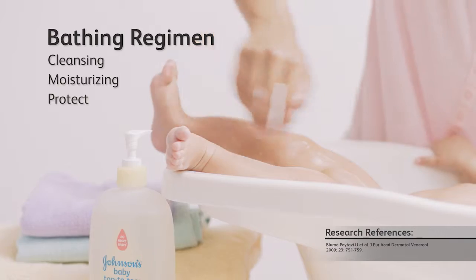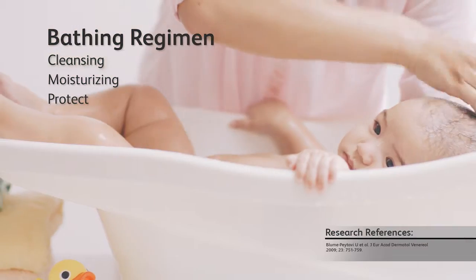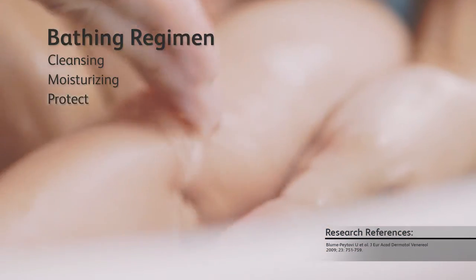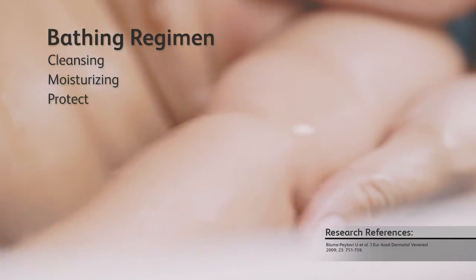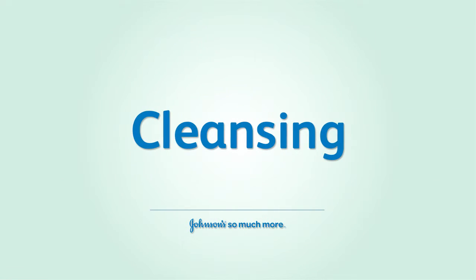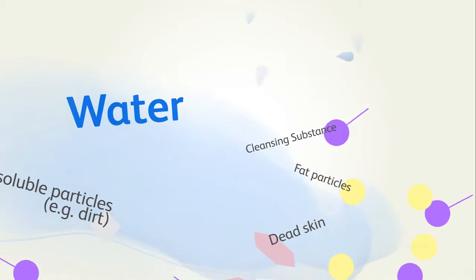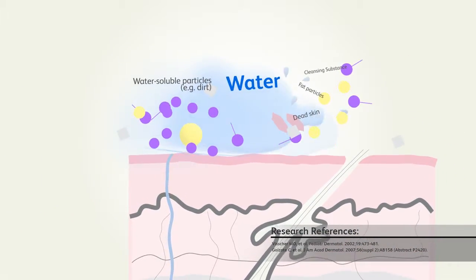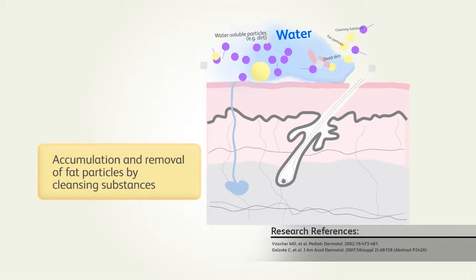A proper bathing routine is important to help babies grow into happier and healthier children. However, if babies are not clean or moisturized enough, their skin may not be as resilient as it can be. There is a common misconception that water is the safest cleanser for babies. The fact is, water alone cannot remove fat-soluble particles.